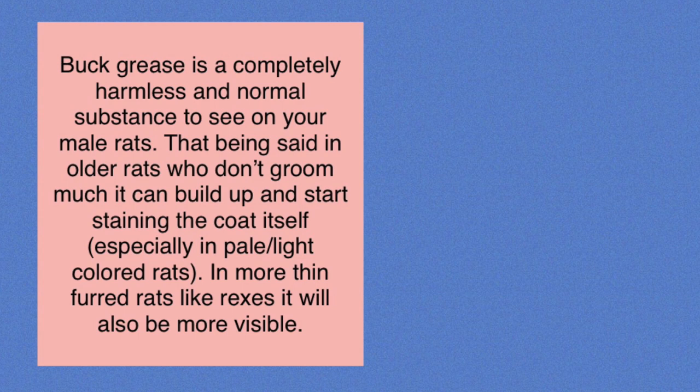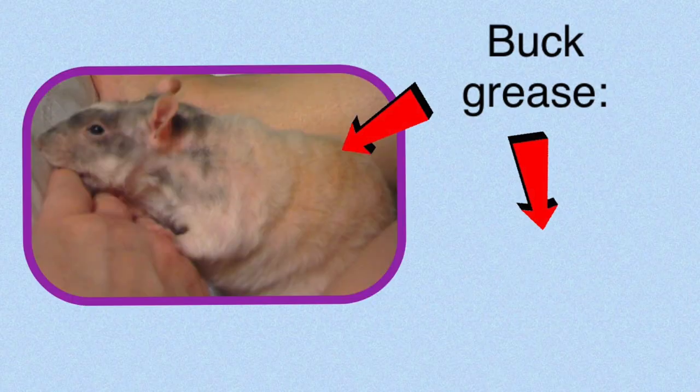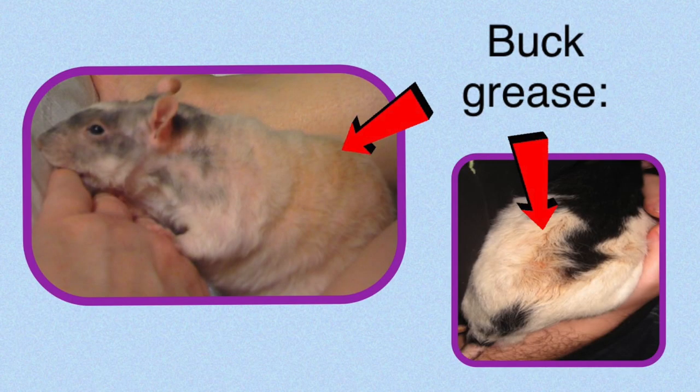Butt grease is completely harmless, and it's normal to see some on your male rats. That being said, if you have an older male who doesn't groom as much as he used to, you might see the butt grease start to build up until it's actually staining their fur. If your male has a pale or white coat and is a thinner-coated variety like a Rex, you're probably going to see the butt grease more easily, since it's much easier to see on a lighter surface, and easier to see if your rat has thin fur because it builds up on the skin.